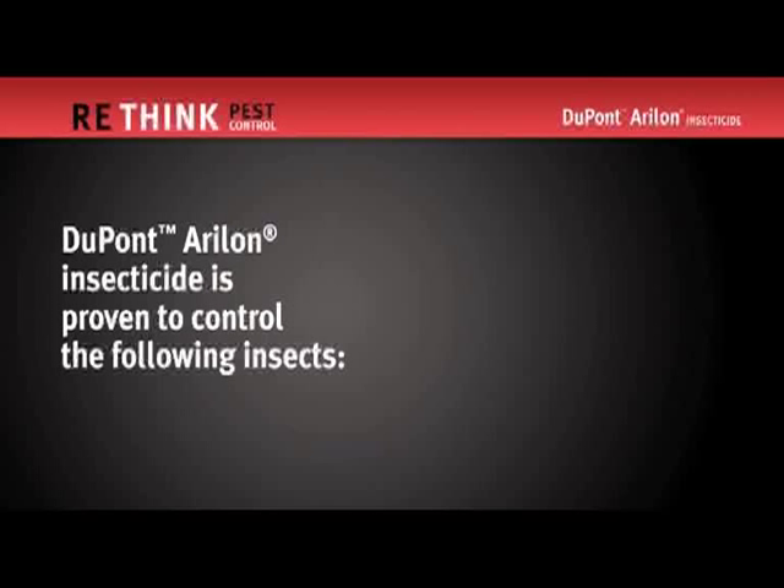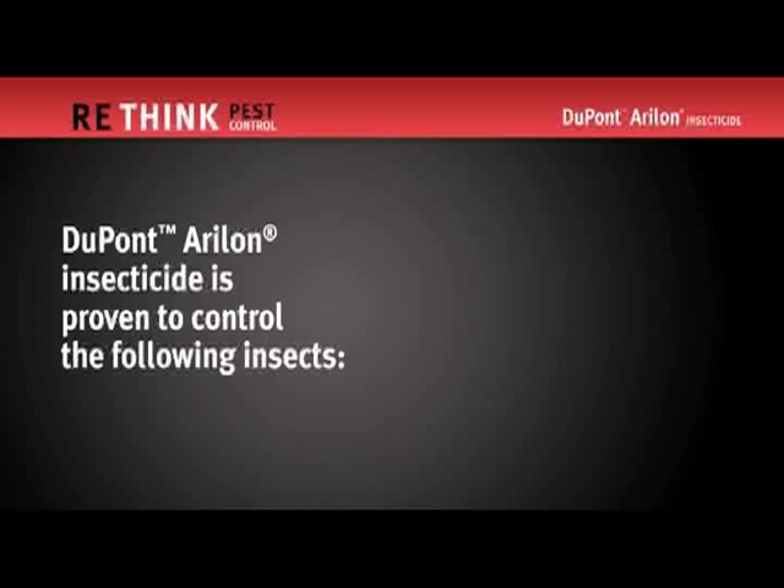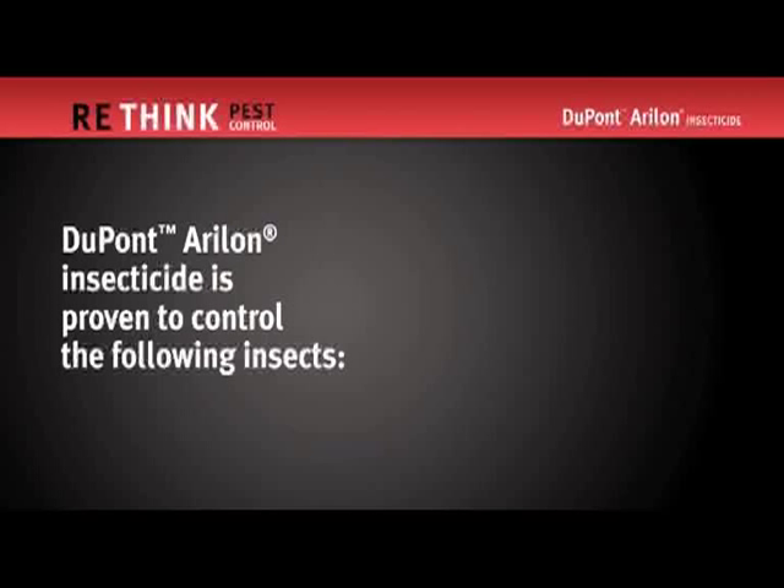University studies show that DuPont Aerilon provides excellent control of common pests such as cockroaches, ants, and other nuisance pests. With Aerilon, you can use one product to control a large number of insects rather than having to treat for different pests with different products, saving time, cost, and effort. Thanks for learning about all the benefits DuPont Aerilon insecticide has to offer.